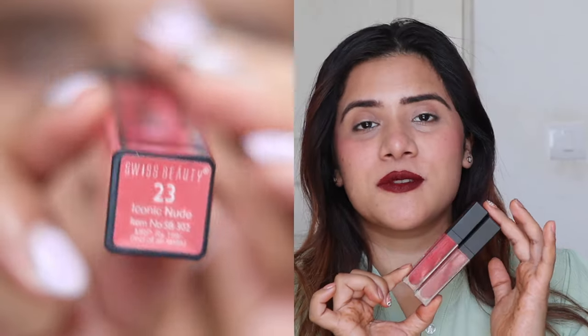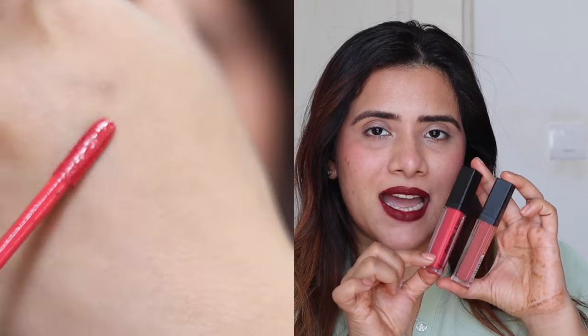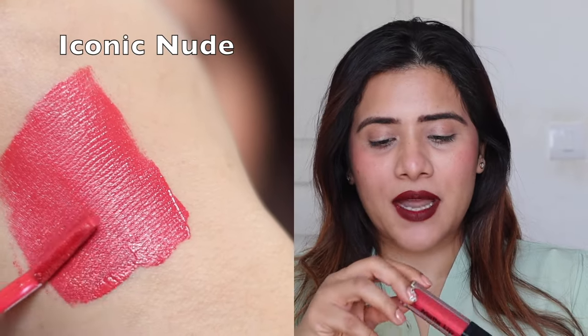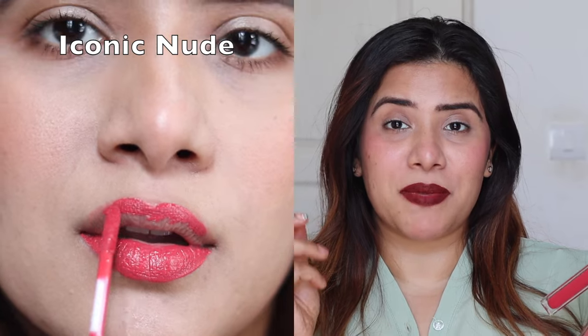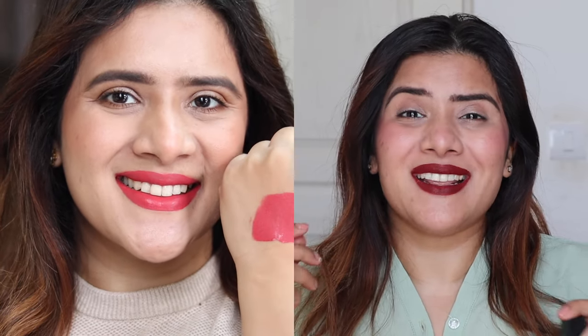First, let's talk about the Swiss Beauty Ultra Smooth Matte Liquid Lipsticks. These come in cylindrical packaging with a black cap and the shade name is on the sticker at the bottom. The first shade is Iconic Nude — a pinkish nude that works beautifully on dusky complexions. The formula glides on buttery and smooth, it's 100% matte with a silky feel after drying down. These are waterproof, kiss-proof, and last six to eight hours without touch-ups.